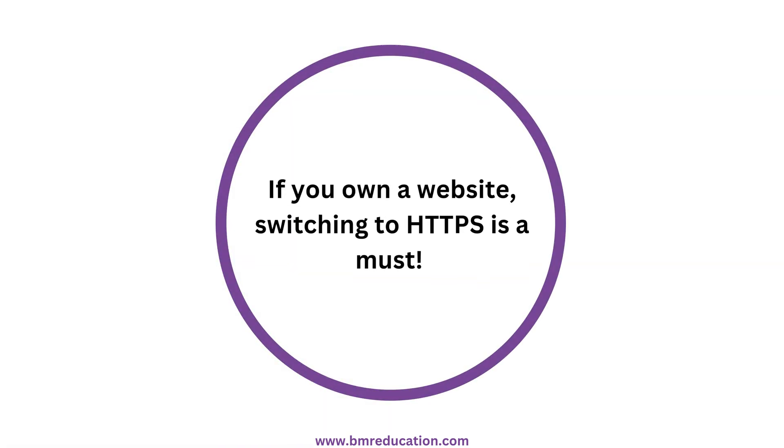If you own a website, switching to HTTPS is a must. It protects your users and builds trust.